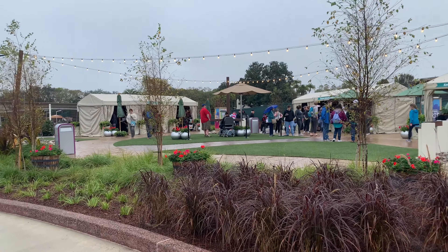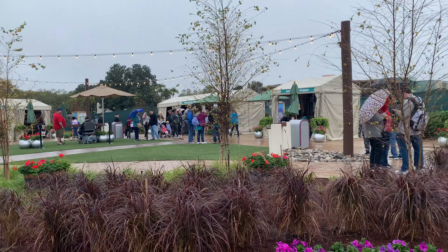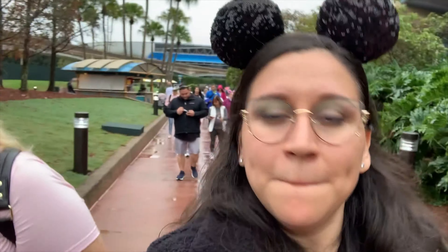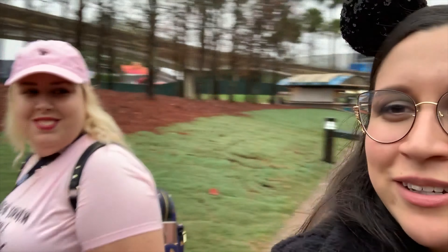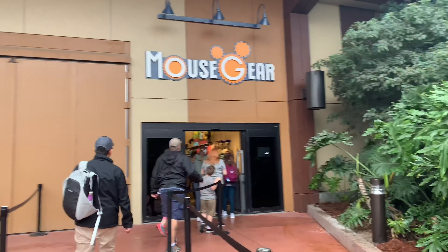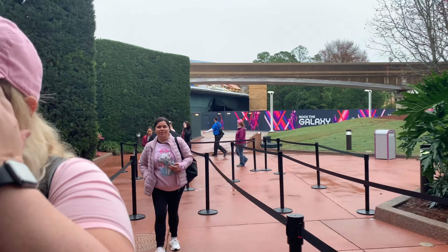We've got a pop gallery, a studio — they draw your caricature. You can make candles here. But I'm very excited because we're getting our Disney annual pass magnet! This is a different entrance but it's super close to Guardians of the Galaxy over there. I can't wait for it to open.